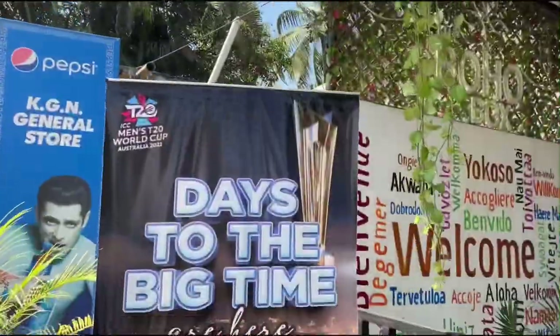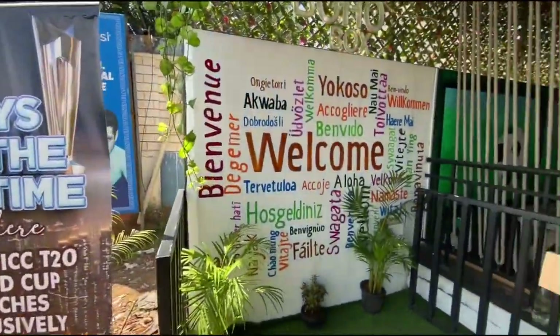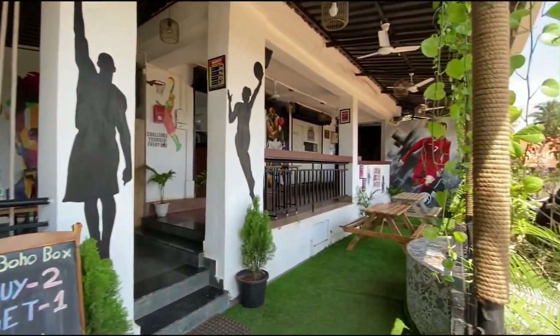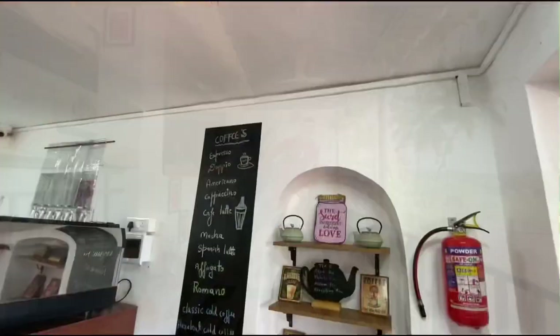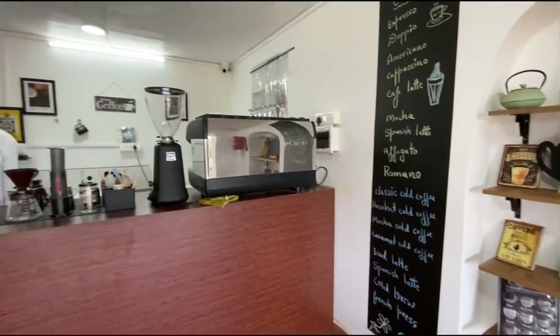Everything in this bar is sports themed and you can also enjoy the hookah. The bar has a stunning view of the Baga Creek and you can also sit and relax peacefully here. The Boho Box is the largest sports bar in Goa and it also serves authentic continental cuisine.